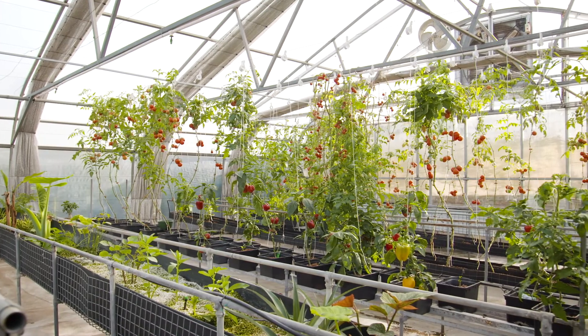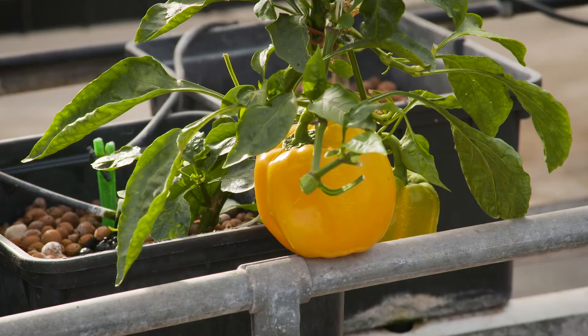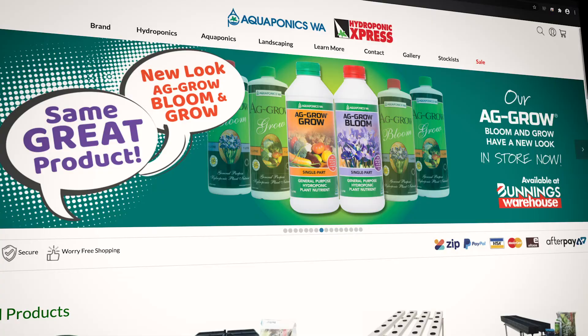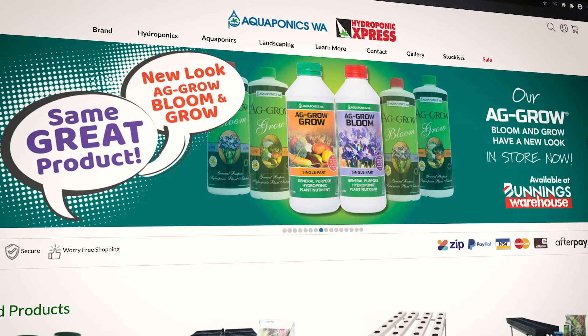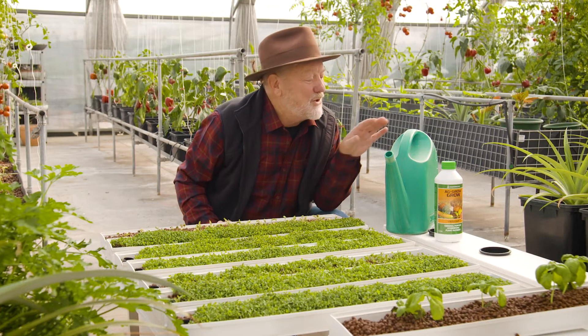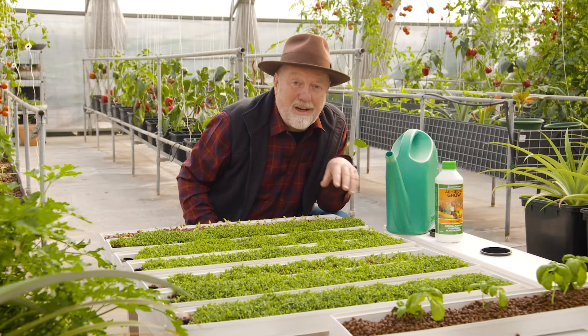Ready-to-grow kits using all these different systems are available from the shop in Canning Vale and online, together with a wealth of advice. Or you can check out this website. My advice: start small and simple — even use a watering can to apply the nutrients.